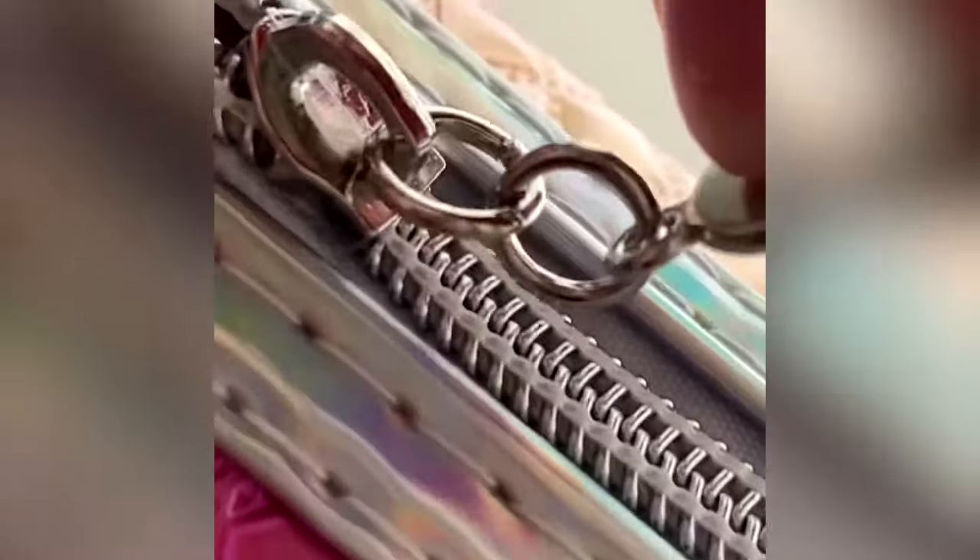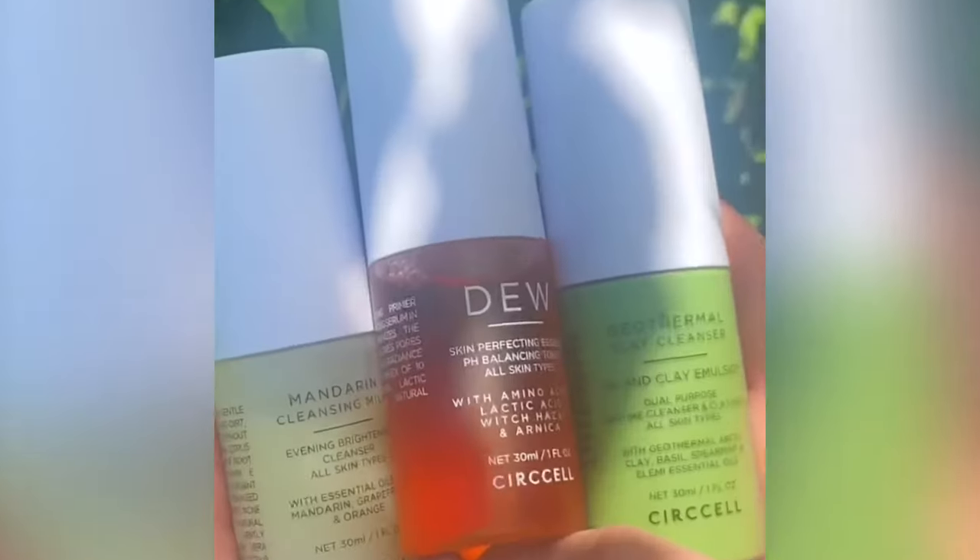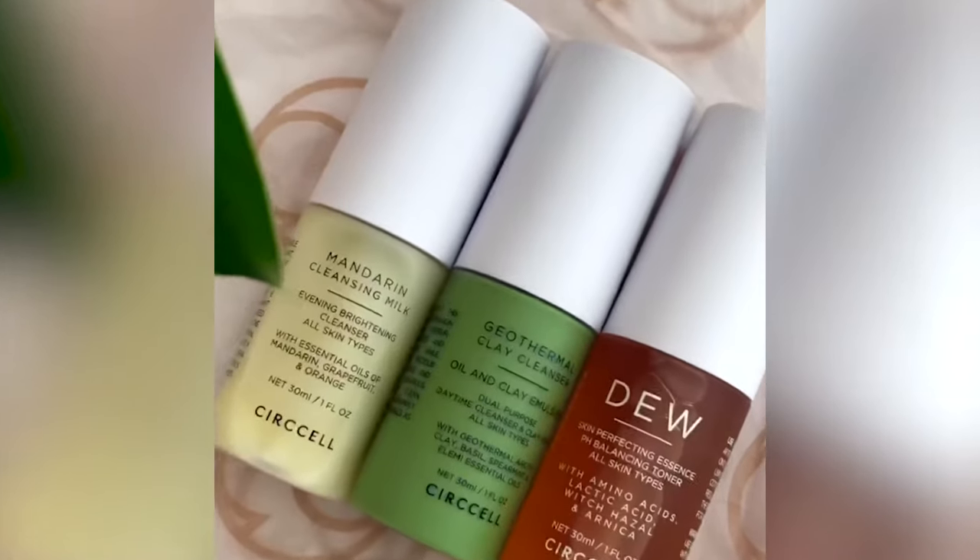This is the limited edition Cirque Cell Cleansing Facial on the go. It's a three-step deluxe travel size set perfect for detoxifying, hydrating, and brightening.